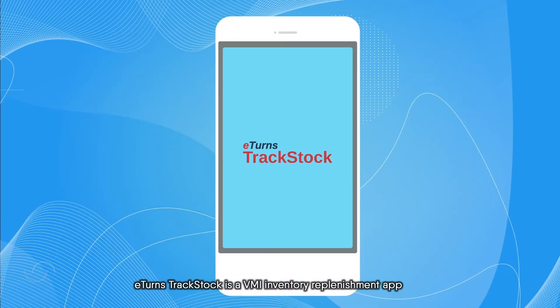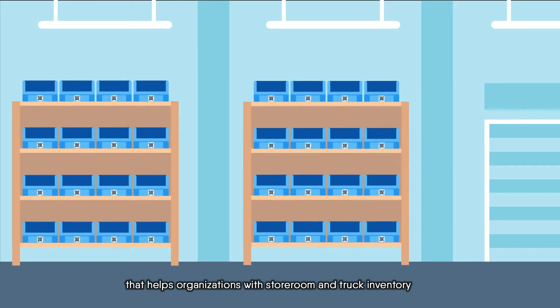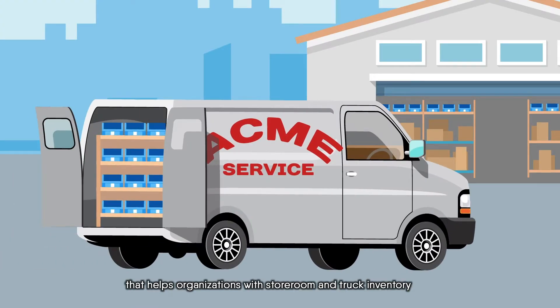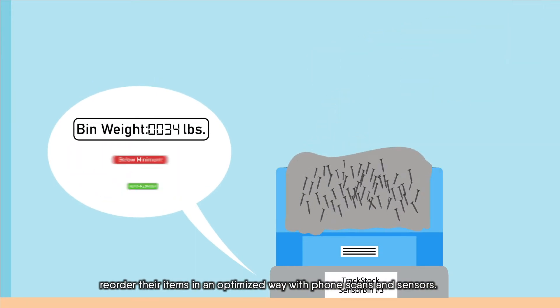Eterns TrackStock is a VMI inventory replenishment app that helps organizations with storeroom and truck inventory reorder their items in an optimized way with phone scans and sensors.